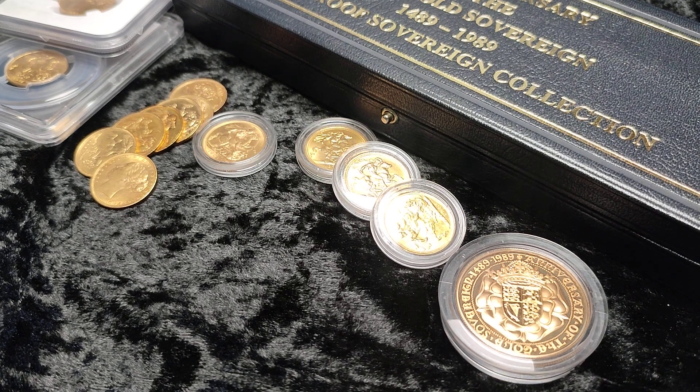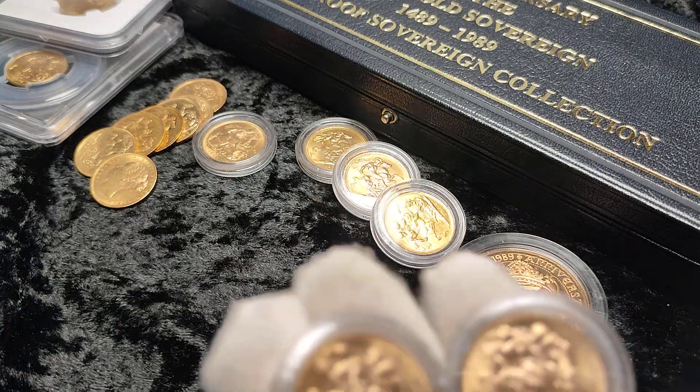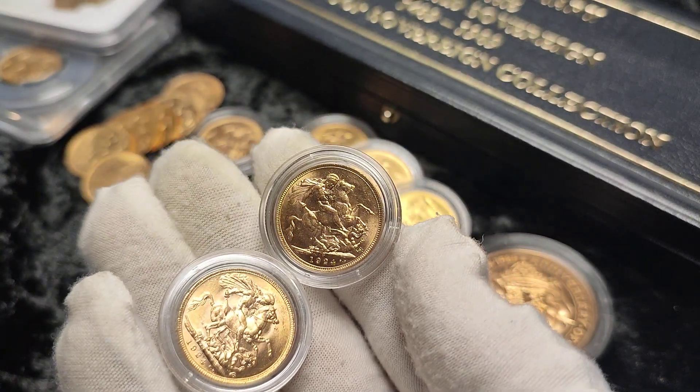Hey guys, welcome to a new video. So today we're going to talk about four different ways to protect yourself from the spot price of gold dropping.